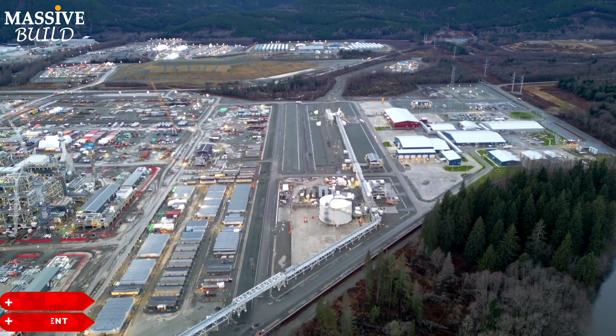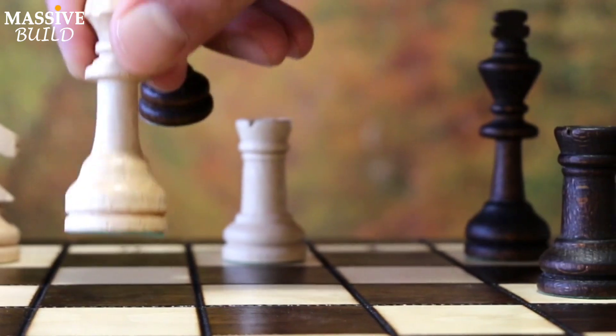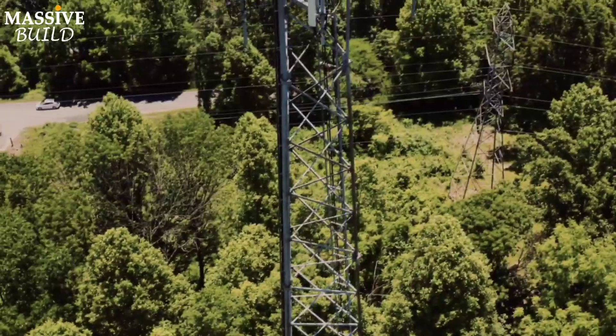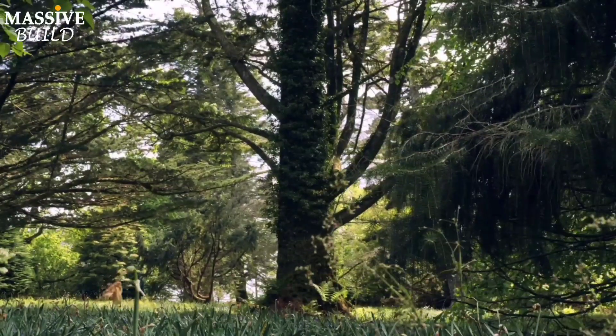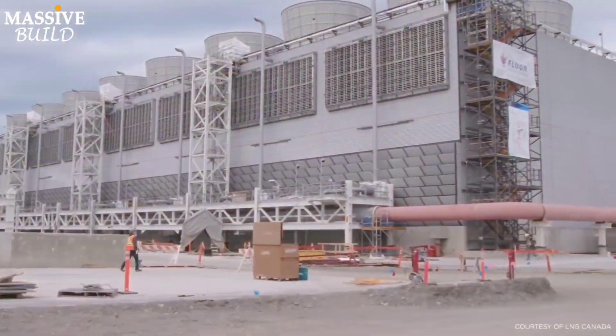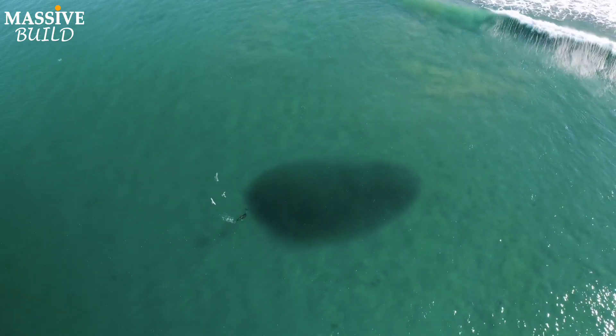The Wood Fiber LNG project is distinguished by two key features that make it both important and special. The first is environmental innovation: utilizing electric drives for compression, powered by clean hydroelectricity, significantly reduces greenhouse gas emissions. Additionally, the project uses an air cooling system instead of seawater, which minimizes harm to marine life.